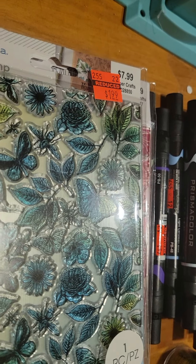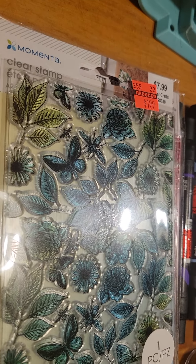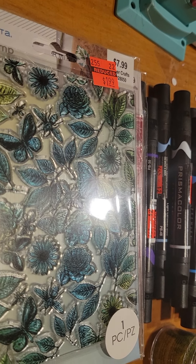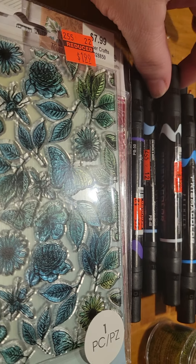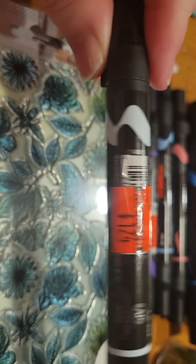Hey everybody, welcome to my channel. It's Tia at B5 Designs and I came on to share a Hobby Lobby haul. I was at Hobby Lobby Monday and I seen that they had their Prisma colors on clearance.